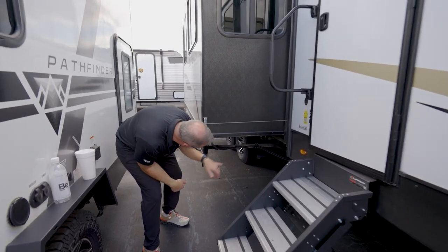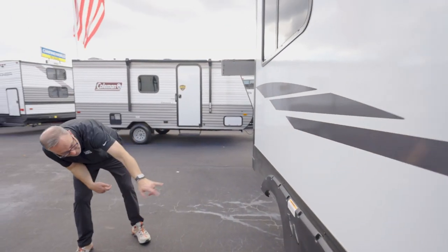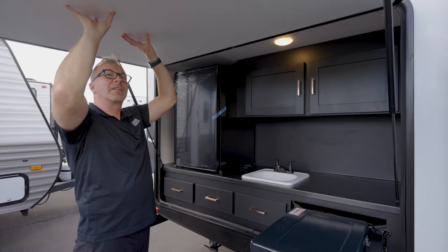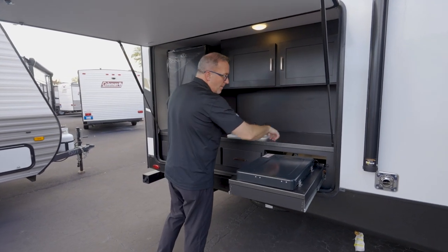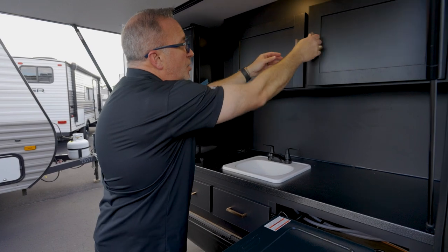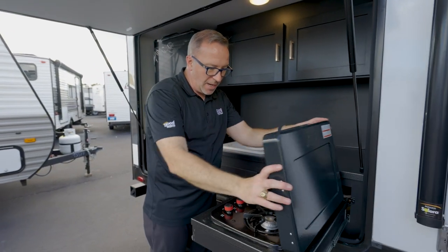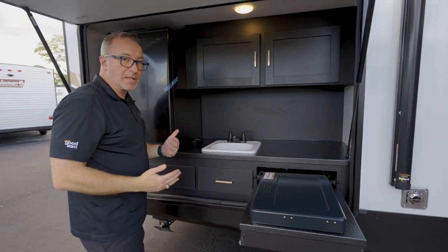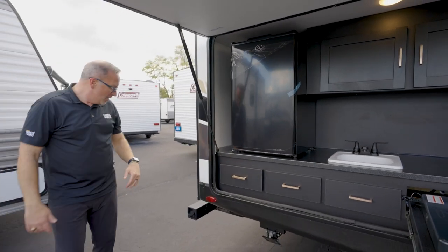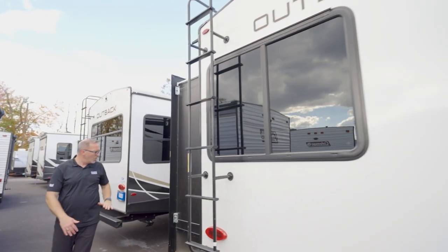This is a double-axle RV with nice aluminum rims on the Dexter easy-lube axles. The great thing about the 340BH — there's an outside kitchen with over six-and-a-half feet of clearance on the door, a metal countertop for prep, another key TV connection and power outlet so you can set up a TV outside, storage just like on the inside, an oversized fridge, a pull-out two-burner cooktop, and something pretty rare — an outside sink plumbed with hot and cold. Plus more storage, 4x4 sewer hose storage on the back, a Xantrax solid-mounted loud inverter, backup camera prepped, and tinted safety-sealed windows.